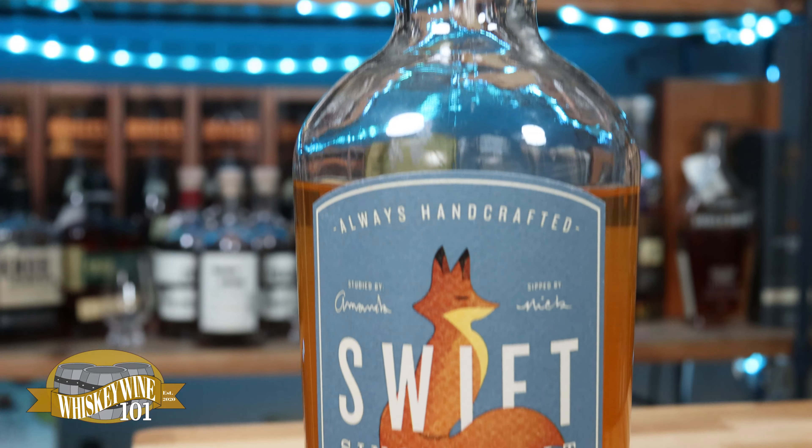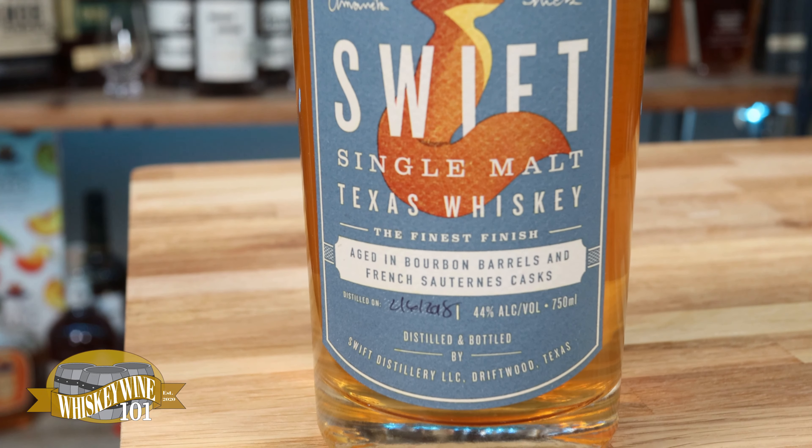Swift is a Texas-based distillery, owned by a couple from what I understand. This one is a malt whiskey aged in used bourbon barrels, and then they finish it in used French Sauternes wine casks. Sauternes wine is a dessert wine — so anyway, let's try it out.